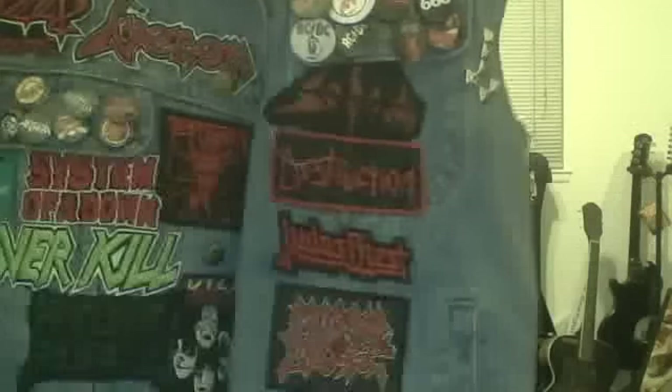We got a homemade Napalm Death patch right here. I'm willing to get an official Napalm Death logo once I go back to Hollywood or the swap meet. I'm also looking forward to getting a Lamb of God patch, Municipal Waste, Battery — all those bands. I also notice I have a lot of logos on this jacket and I need some more album covers, so that's my goal too.